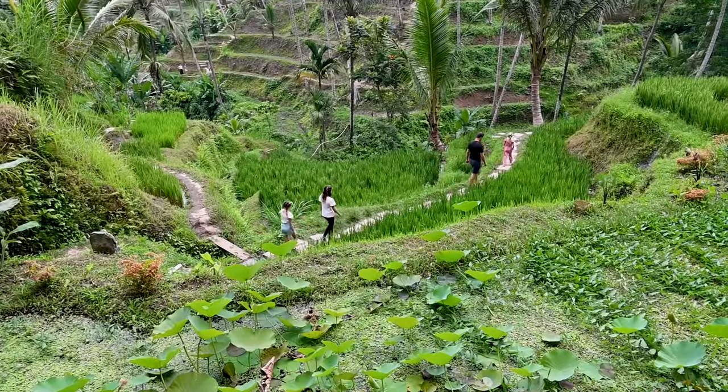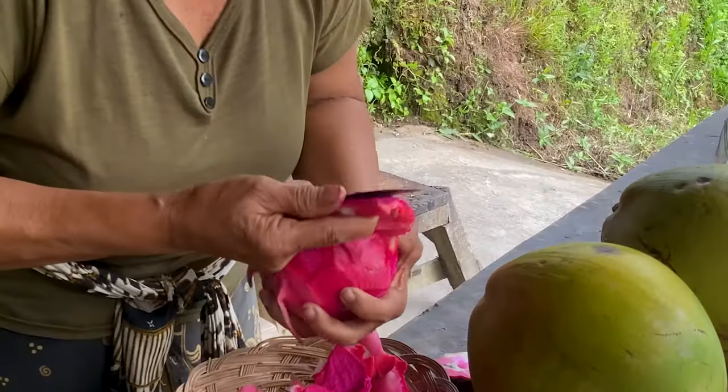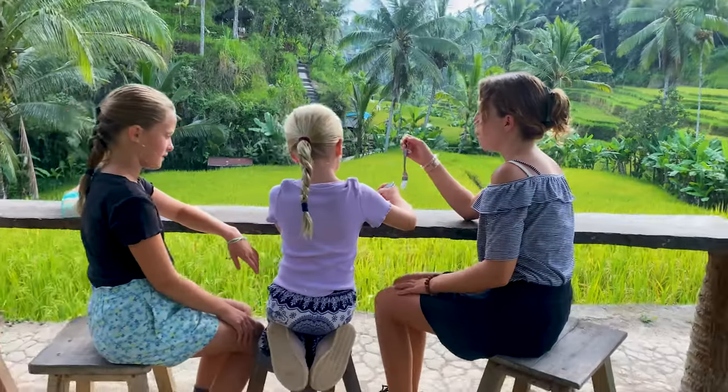We trekked through the rice terraces and tried a special purple fruit called dragon fruit. What a view!